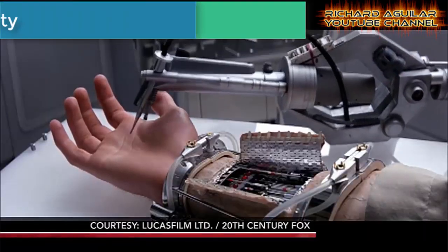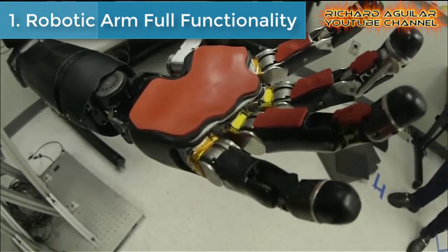And today in this video, you will see 7 examples of how prostheses are done by connecting robotic limbs to human bodies, so they can work and live a normal life again. And since we don't want to waste your time, let's proceed to our number 1: Robotic Arms Full Functionality.